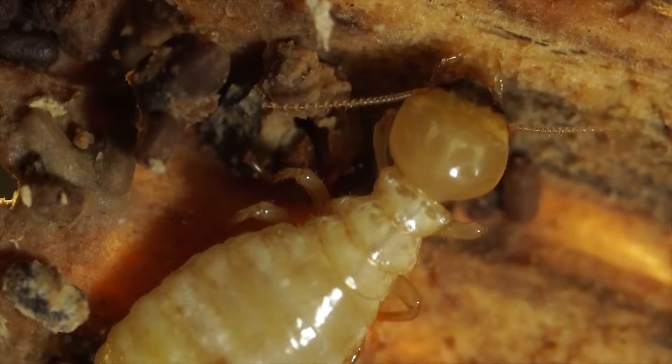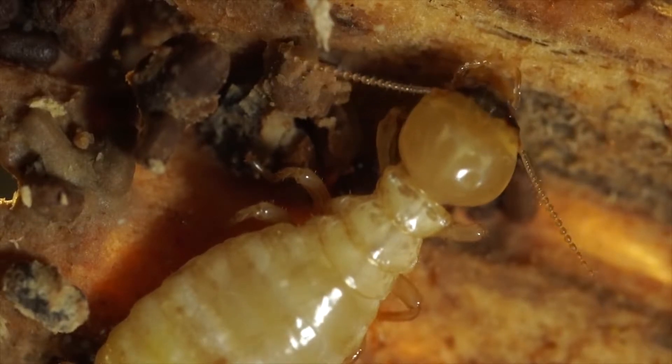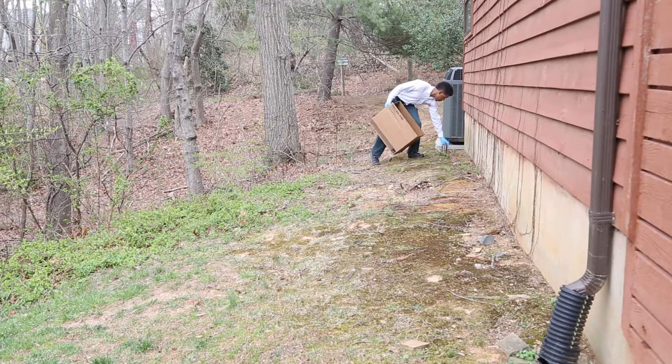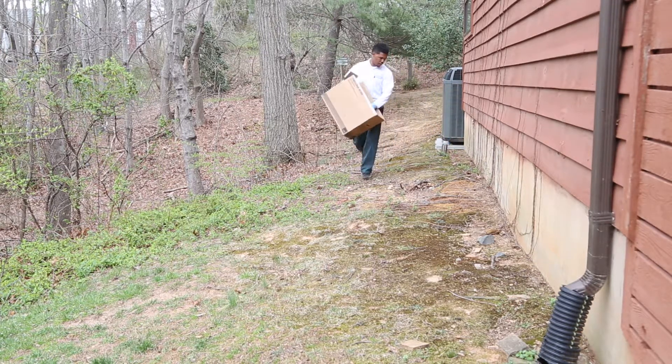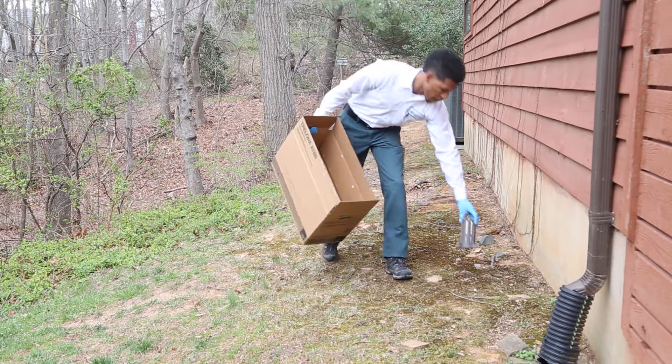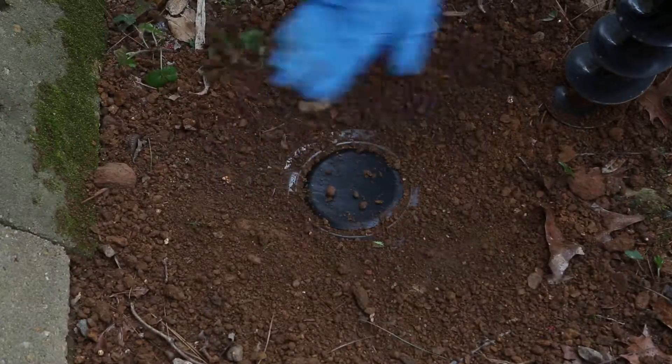Termites are one of the most persistent pests and most likely cannot be solved in a single visit. In the DC metro area, it is recommended that homes have continuous monitoring. At Green, we recommend bait stations be inspected every quarter to ensure protection of your home.